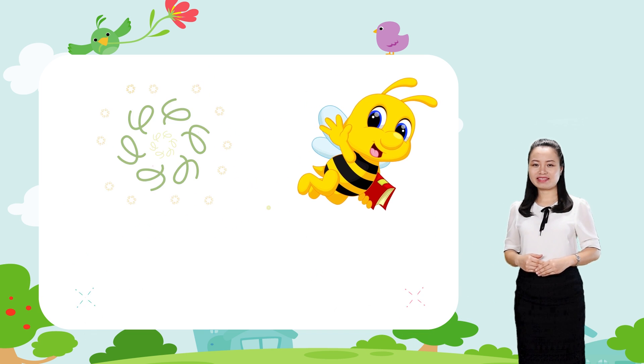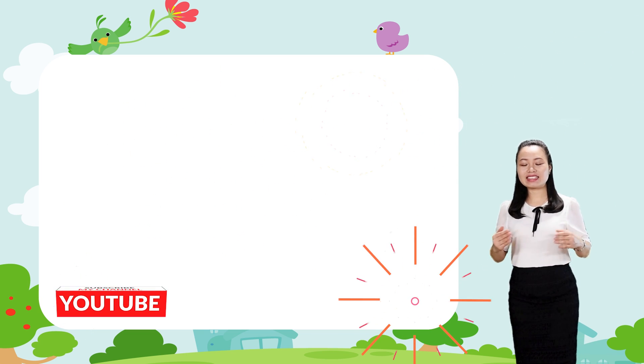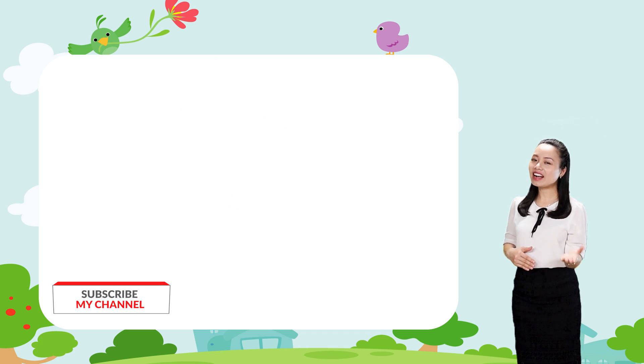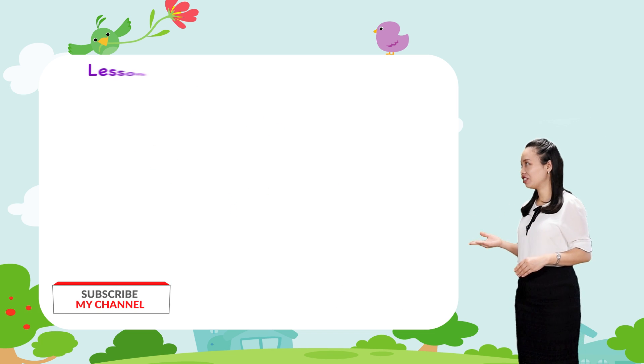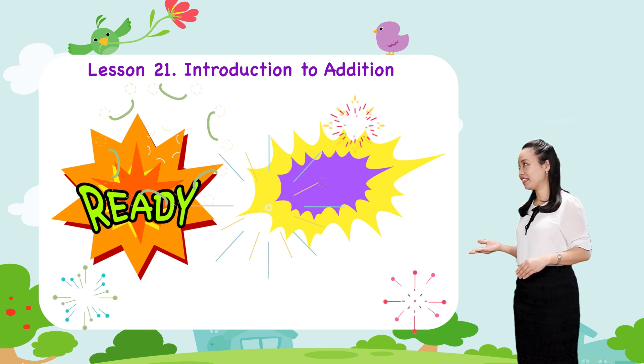Hello children, it's nice to see you. In this lesson, we are going to learn addition. Are you ready? Let's begin.